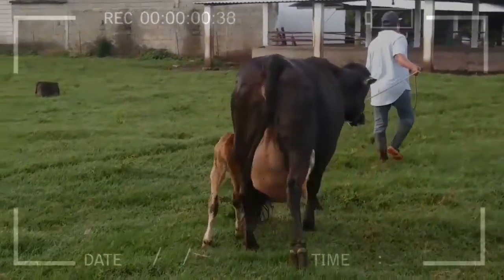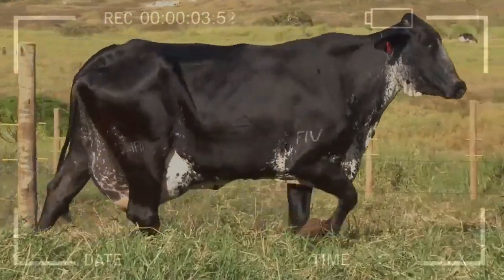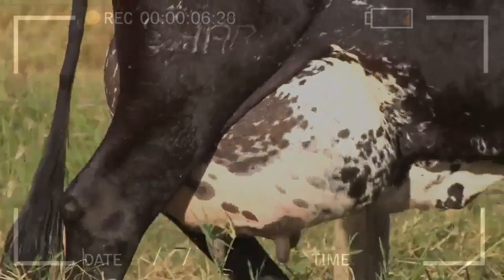To carry out the in vitro fertilization properly, the semen must go through a selection and capacitation process, which allows it to fertilize the oocyte successfully.